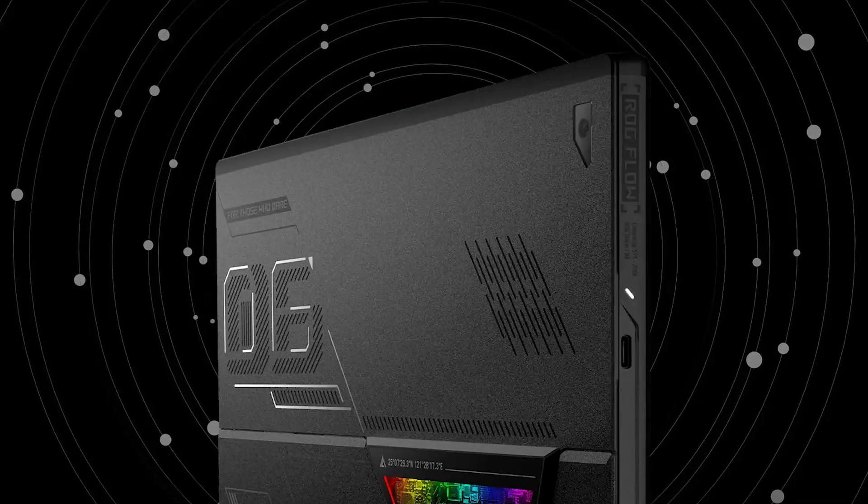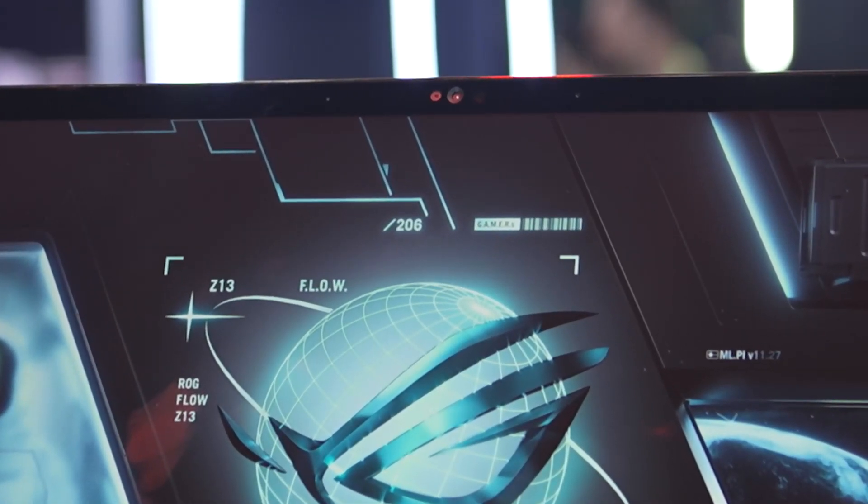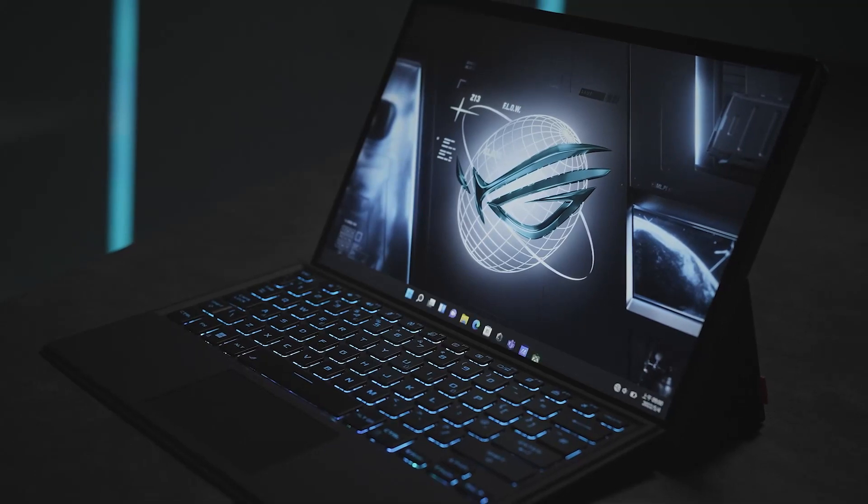What's new as well is that you now have a 5-megapixel QHD webcam along with an additional IR webcam for Windows Hello. And it runs Windows 11 Pro.